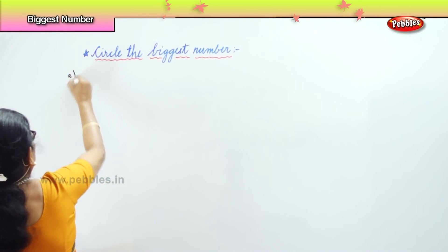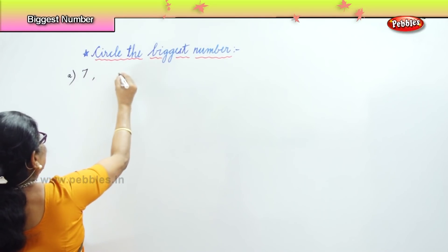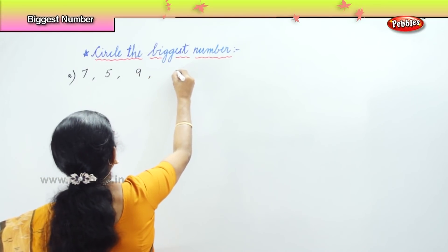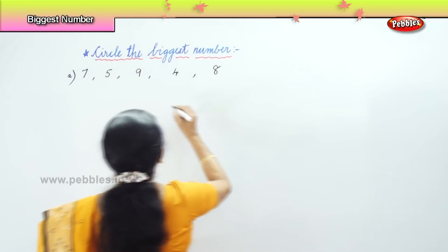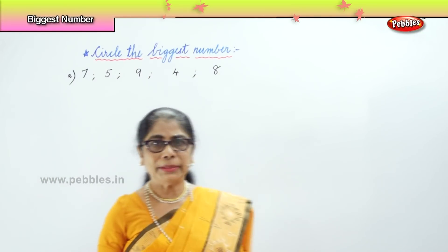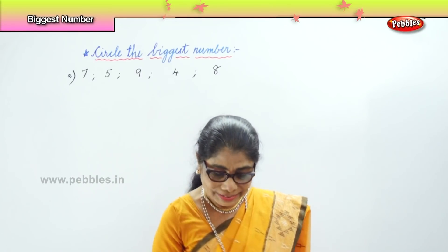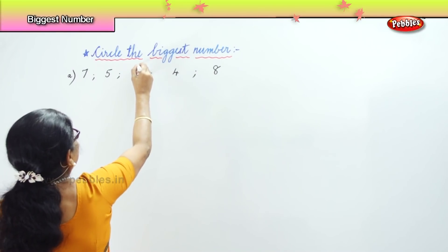First of all, we have here 7, 5, 9, 4, 8. We have 1, 2, 3, 4, 5 numbers. Look — which is the biggest? 7, 5, 9, 4, 8. Very good. We will circle the number that's the biggest in the line.